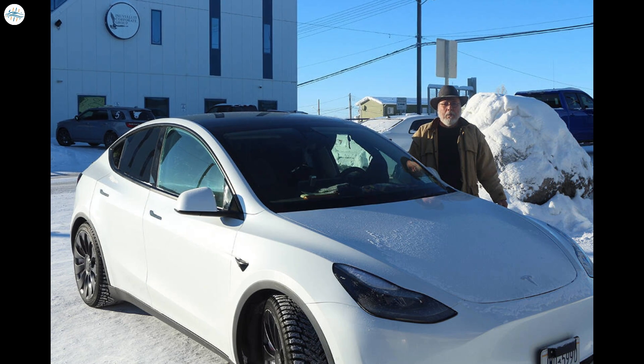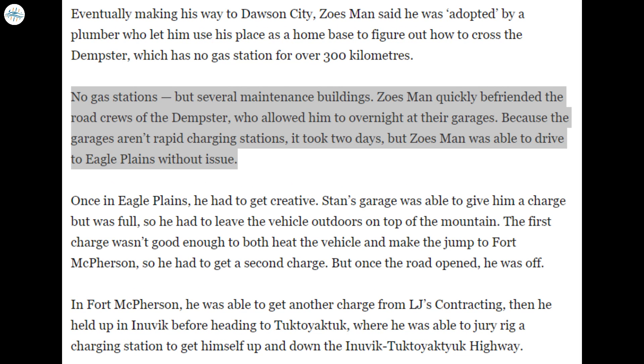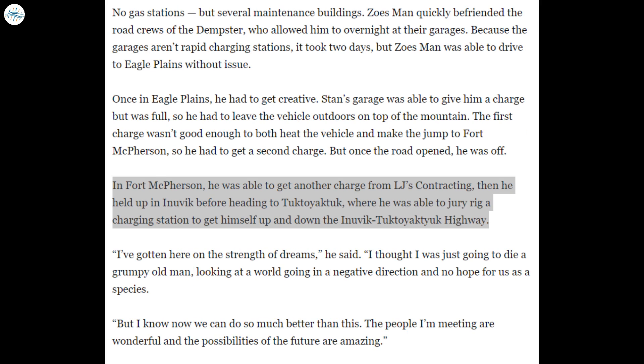In an interview with Northern News Services Limited, Zoze stated that finding charging stations was easy in the southern part of his drive. However, as he made his way to Dawson Creek in northern British Columbia, he had to rely on RV parks to keep his vehicle charged. The Yukon Territory has been constructing fast charging stations at an impressive rate, even surpassing the adoption rate of electric vehicles among locals — consequently, Zoze found most of the charging stations empty. After passing Whitehorse, he couldn't always rely on public chargers, but an Indigenous council in Pelly River let him use their maintenance building overnight to charge up. To cross the Dempster Highway — which has no gas stations for more than 300 kilometers — he befriended road crews who let him use their garages.